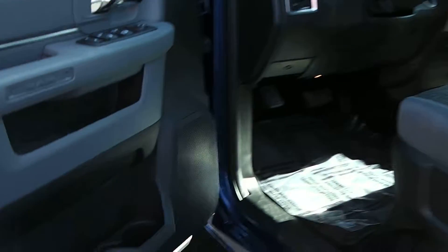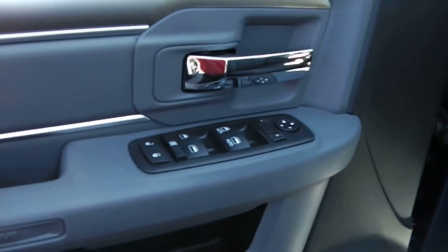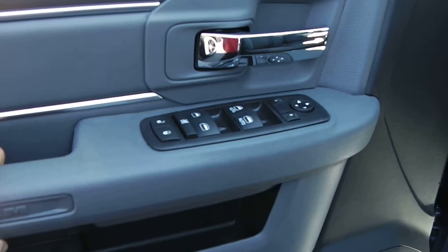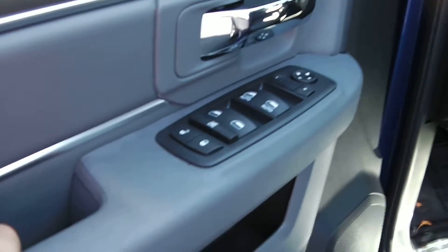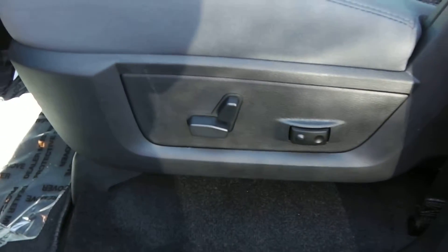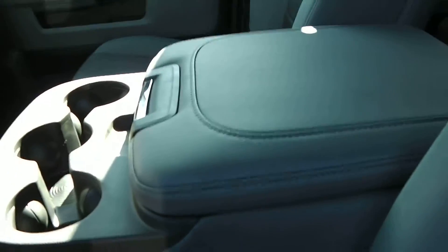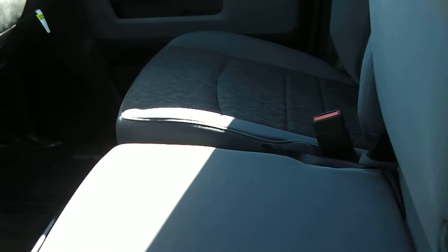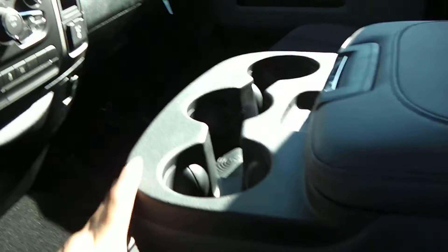Taking a look at the inside on the driver side door, you have the power windows, power locks, and power mirrors. You also have the 8-way power driver seat along with lumbar support. This one has the center console that folds up and down so you can use it as a bench seat and fit three people across the front if needed.